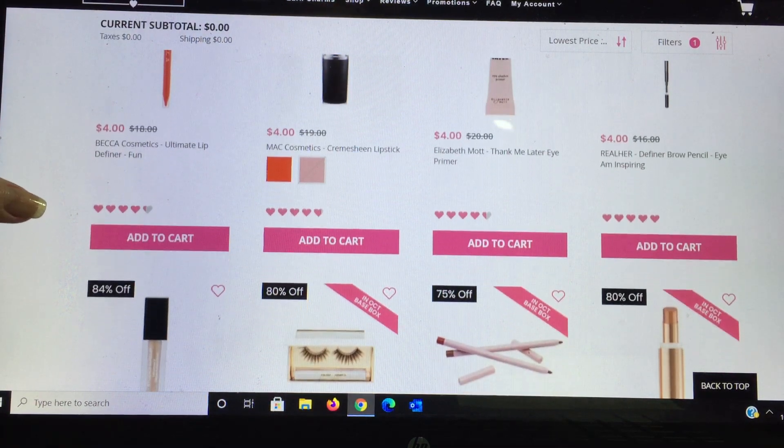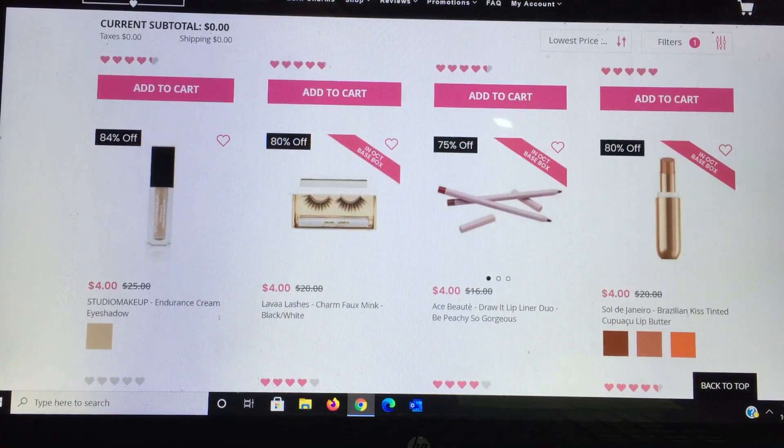Real Her defining brow pencil — if you need one for $4 that's a great price. Then there's an eyeshadow pencil, and from Studio Makeup the Endurance Cream Eyeshadow — I did not enjoy this product so I wouldn't recommend it even at $4, but retail is $25. Here are some more eyelashes; I just received these and do like them — only $4 from Ace Beauty, a brand I'm really impressed with. Their eyeshadows I highly recommend. I also just got two lip liners for $4 — they're beautiful, absolute steal, and a brand I recommend.